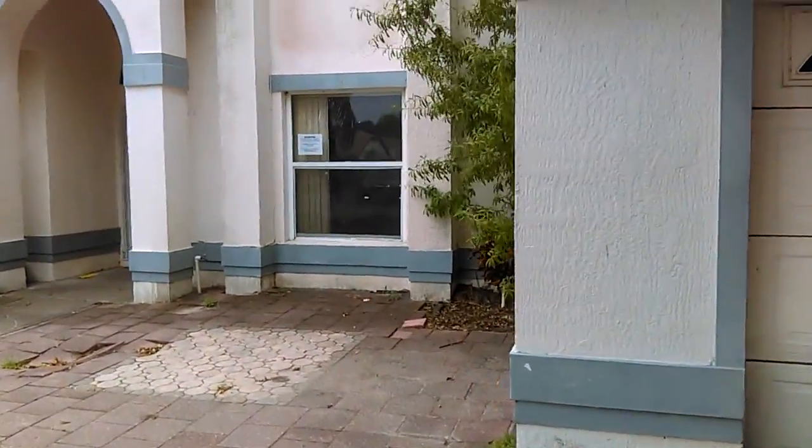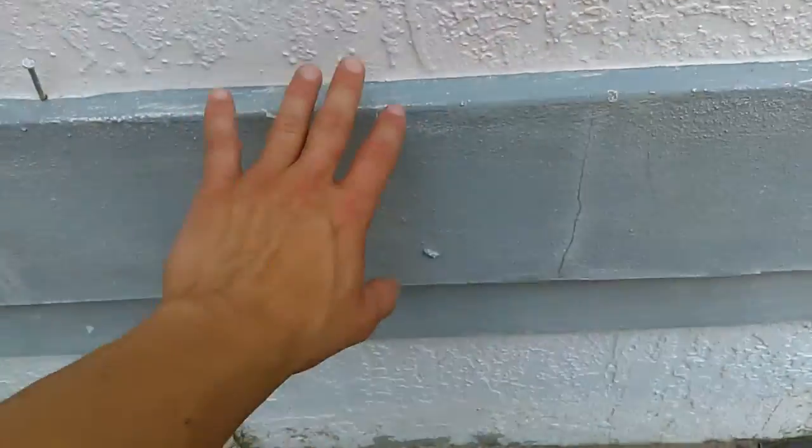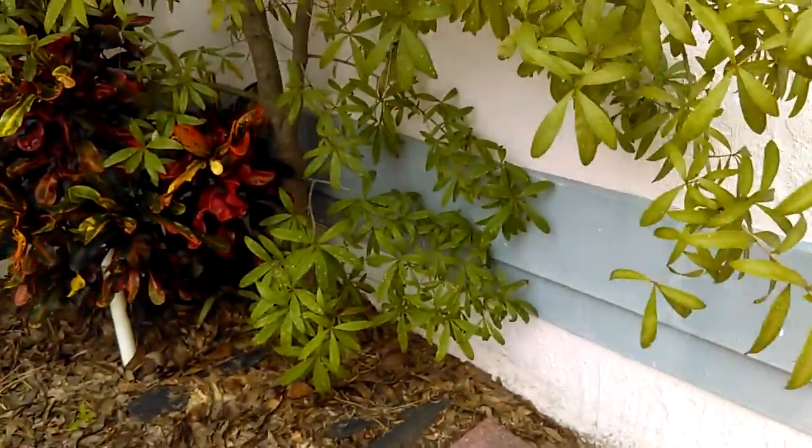It's a two-story building. On the walls, the blue section has cracks on it. Zooming in close so you can see the cracks — but it's not on the white walls. I don't know if that's part of the foundation, but the blue has cracks.